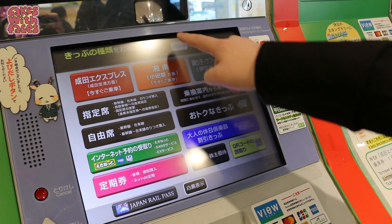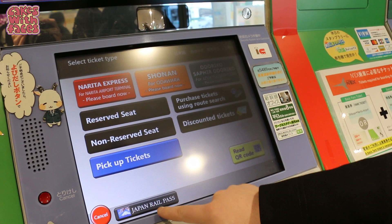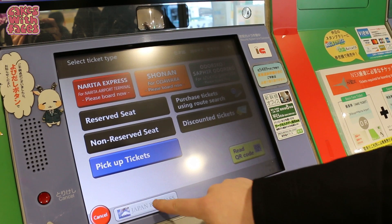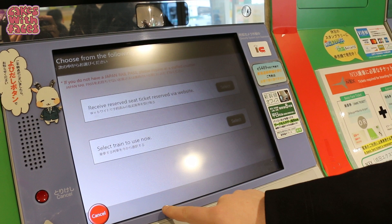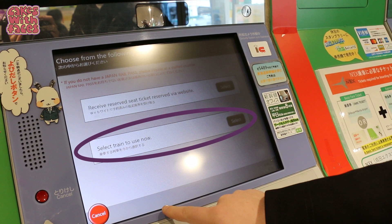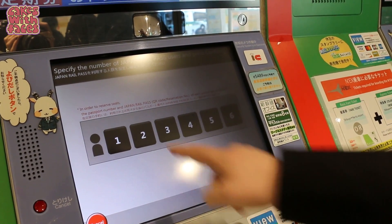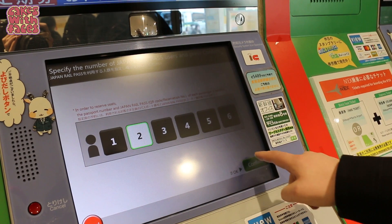First, change the language to English — the button's at the top of the screen. There's a Japan Rail Pass button at the bottom. If you made your reservations online, tap that button to pick up your reservation cards. Or to make a reservation, tap 'Select your train to use now.' Even though it says 'now,' it doesn't matter if you're not travelling straight away — you can make them in advance. Then select the number of people travelling and confirm.